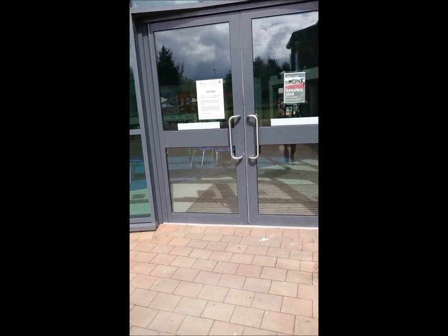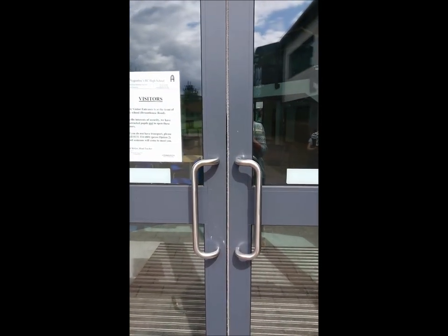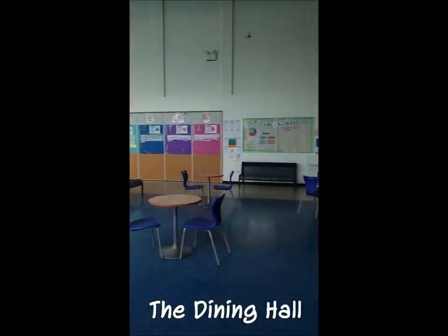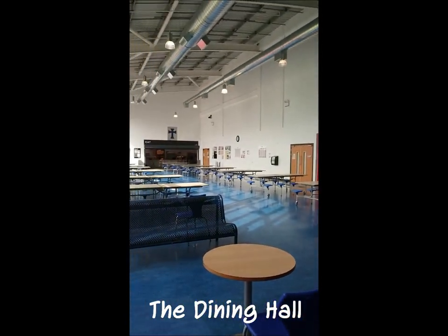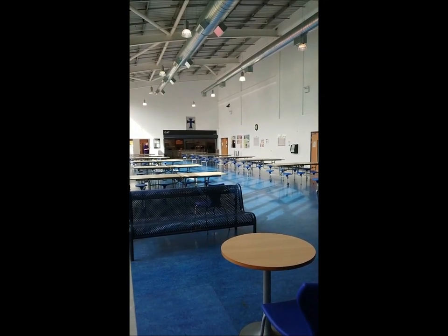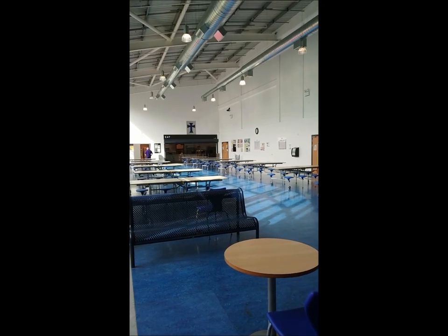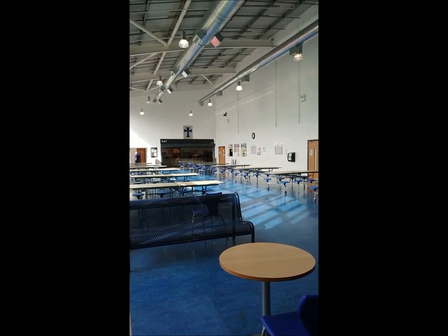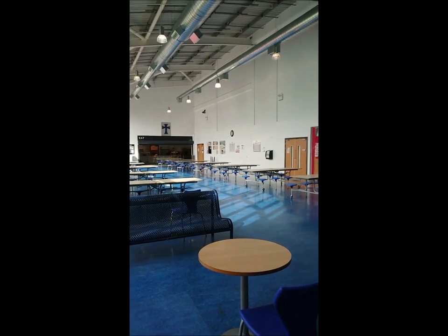So when you come in in the morning, for most people, unless you come in from the front of the building, you'll come in these doors here. The hall is the first area you'll come into. Down at the end is the canteen area — this is where you get food. You can get magic breakfast here first thing in the morning: bagels, orange juice, cup of tea, fruit — open to everybody, it's free.